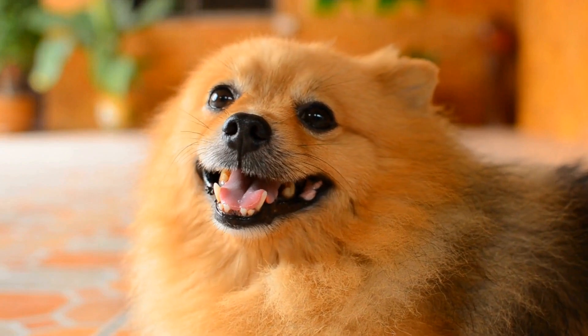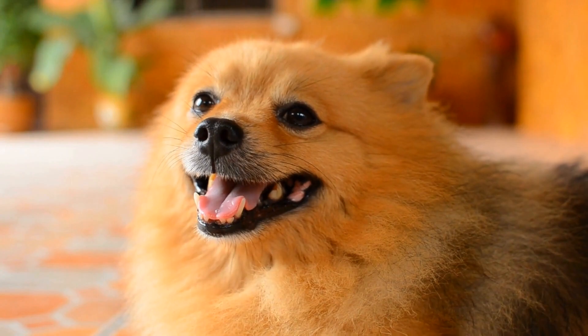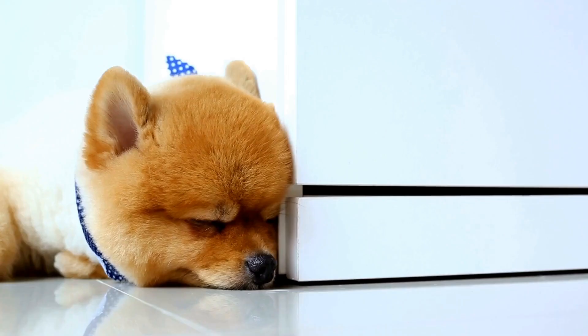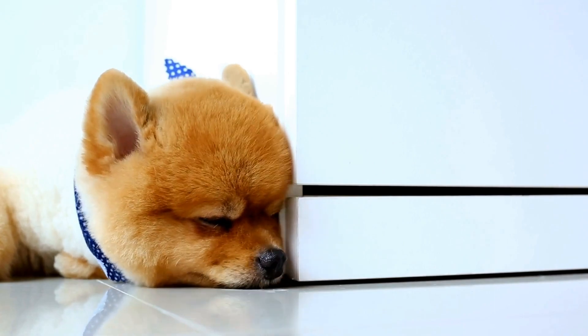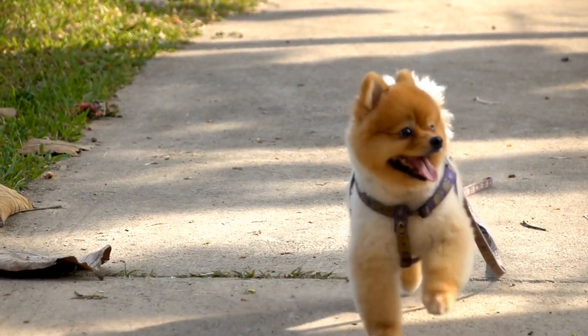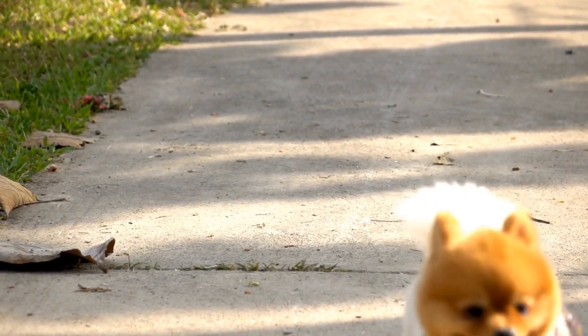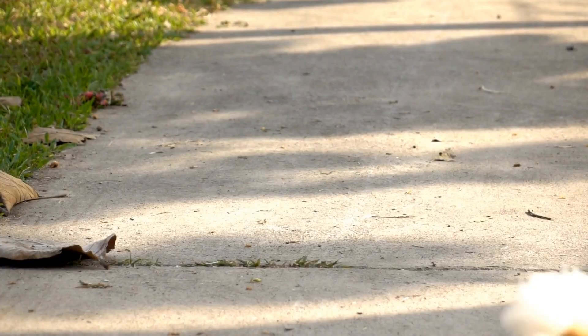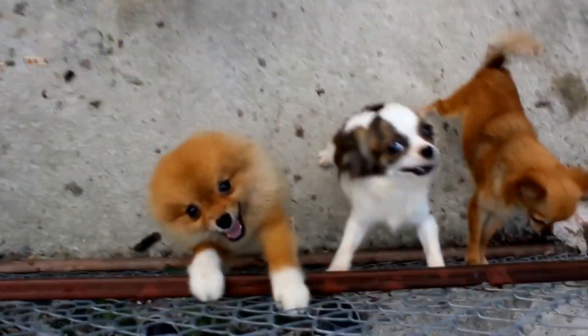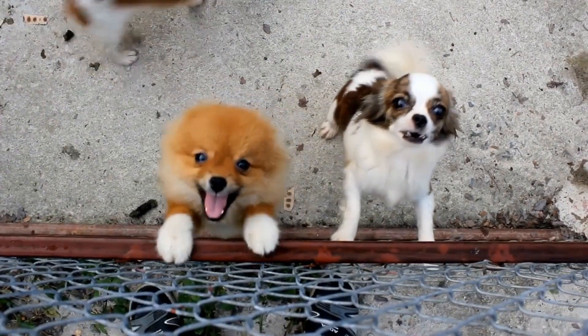Understanding Pomeranian health issues: Pomeranians are generally a healthy breed, but they are prone to certain health issues. One of the most common problems Pomeranians face is dental disease. Due to their small size and overcrowded teeth, they are more likely to develop dental problems such as tartar buildup, gum disease, and tooth loss. Regular dental care, including brushing their teeth and providing dental treats, is crucial for maintaining their oral health.